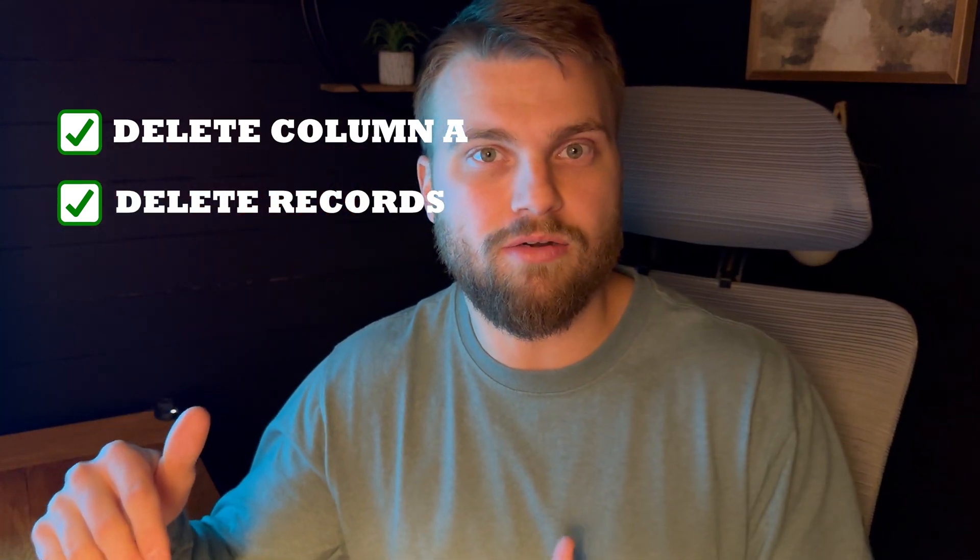So what is VBA and how can it be used to automate processes? Let's talk about an example. Let's say Bob receives a file every Monday morning and he has to do two steps: delete column A, then go through each row and delete any record where the date is greater than today's date. That process is repeatable — Bob has to do it every Monday morning, no question. VBA can automate that whole thing so he just has to click a button and it's done.